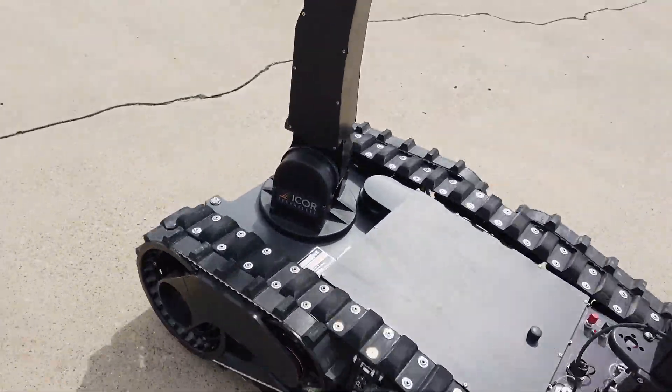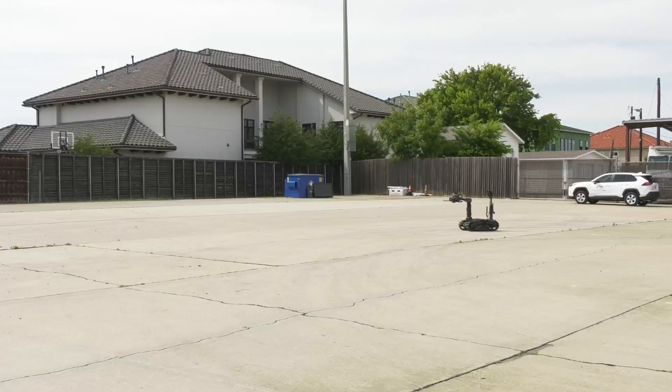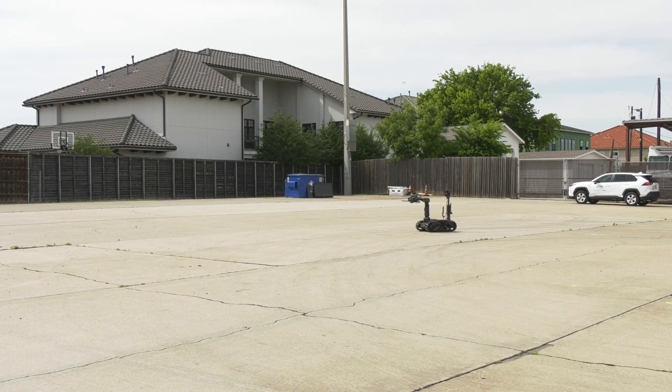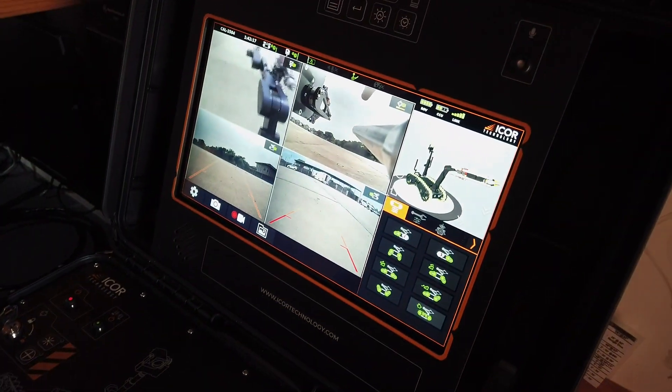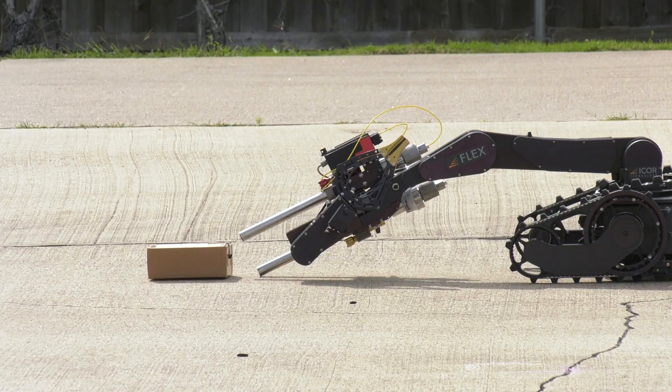First and foremost, you send the robot down as an observation platform to develop a plan on tackling any type of suspicious device. We like to use that technology, bring it back, and set up whatever type of tool we need on it to go down to take a shot or open it manually.